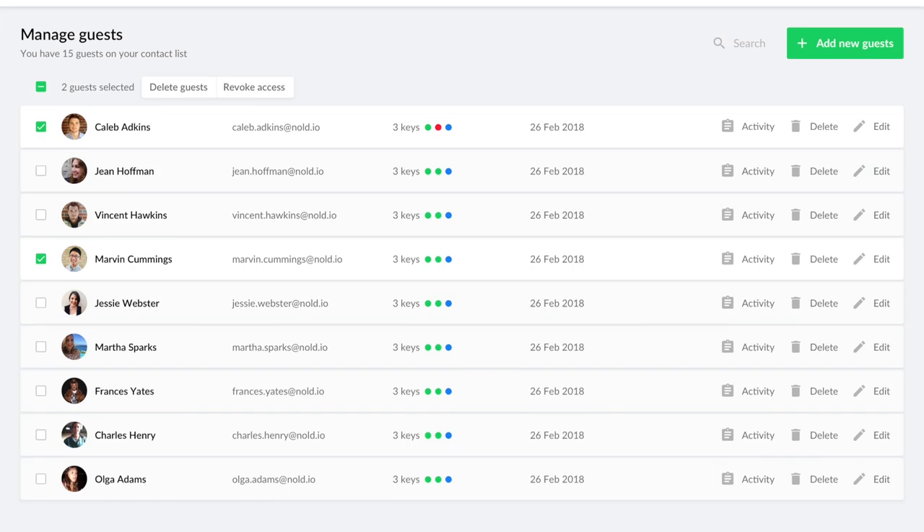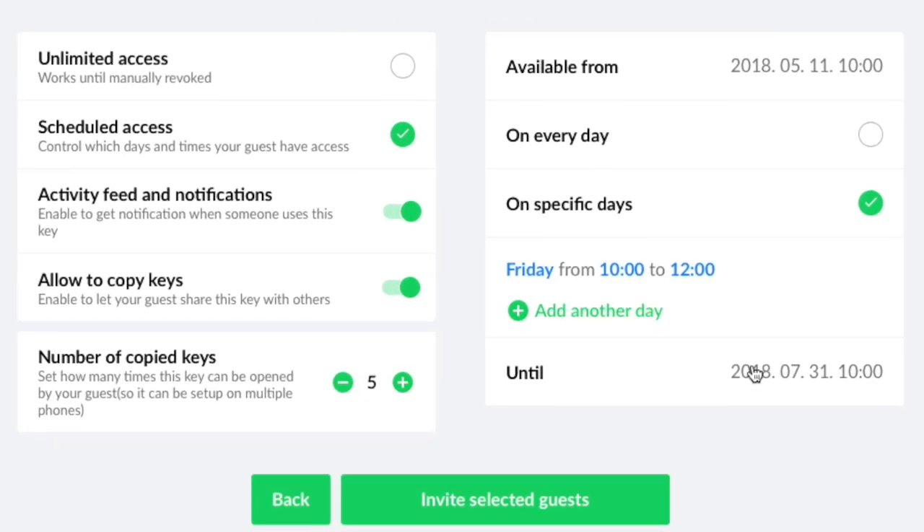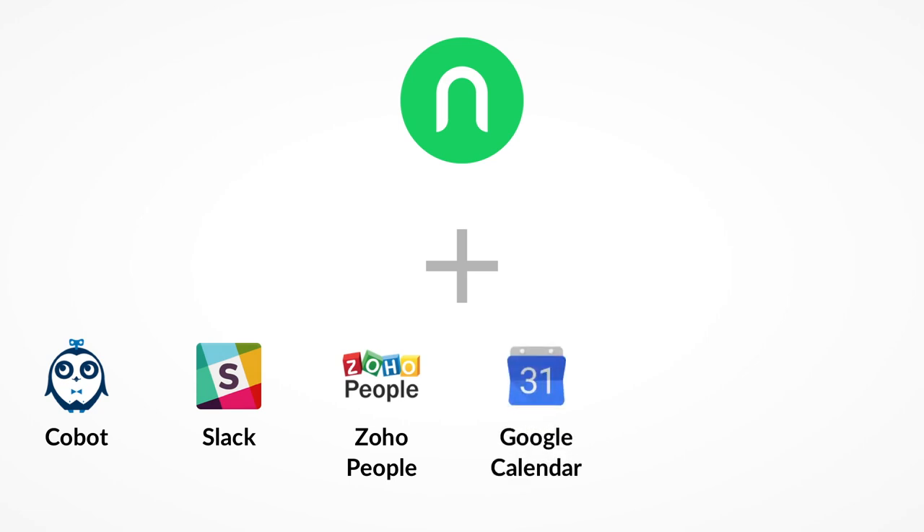It's just as easy to invite new guests. By turning on advanced restrictions, you can limit the access for each door, set up start and expiration dates, or even recurring times throughout the whole week. Our API lets you integrate the guest management process into other applications like online booking and reservation forms.